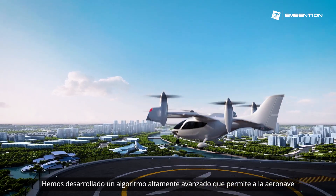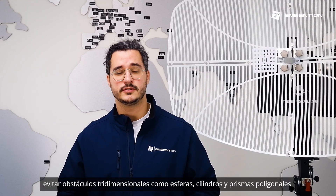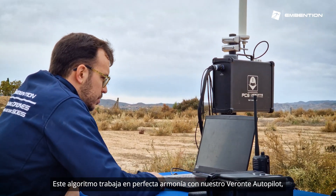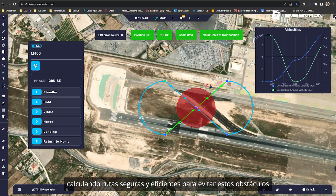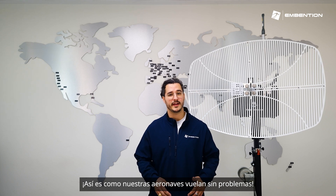We have developed an advanced algorithm that allows our aircraft to avoid three-dimensional obstacles, such as spheres, prisms, and cylinders. This algorithm works in perfect harmony with our autopilot, calculating safe and efficient routes to avoid these obstacles without making a sudden change in velocity. This is how our aircraft flies smoothly.